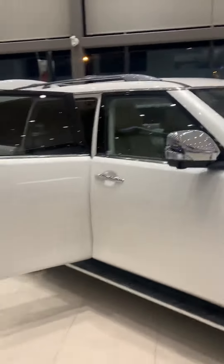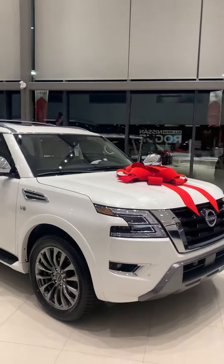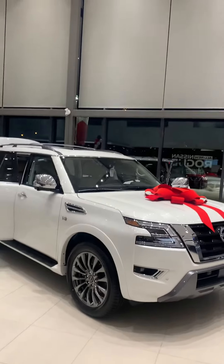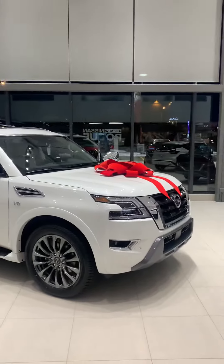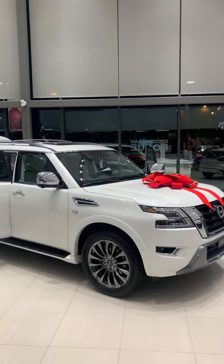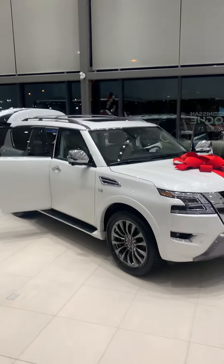5.6 liter engine pushing close to 400 horsepower, towing capacity 8,500 pounds. It already comes equipped with the hitch as well. Scott Coleman here from West End Nissan — you can reach out anytime at 780-966-8180. Have a great day.